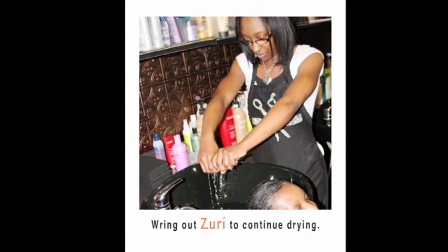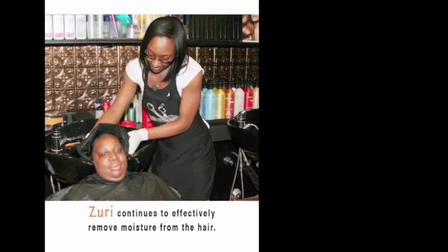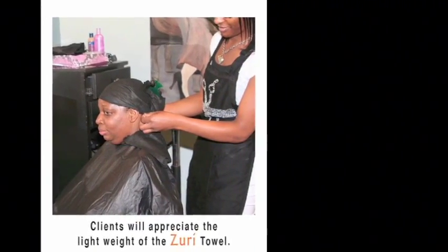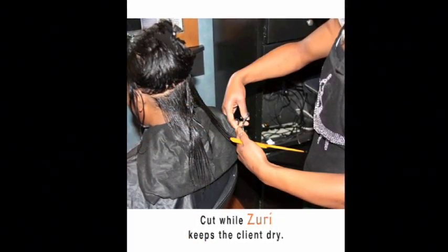Ring out Zuri to continue drying. Zuri continues to effectively remove moisture from the hair. Clients will appreciate the light weight of the Zuri Towel. Cut while Zuri keeps the client dry.